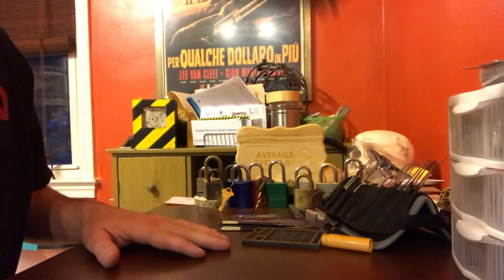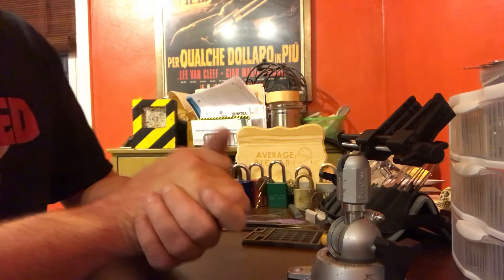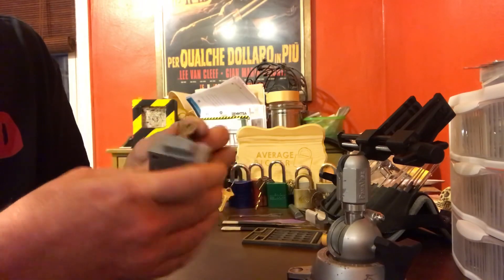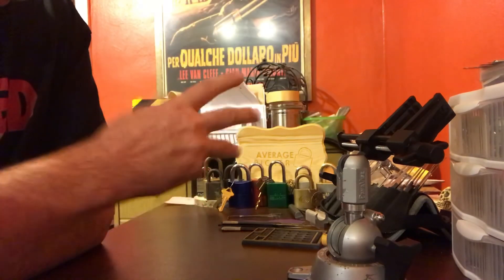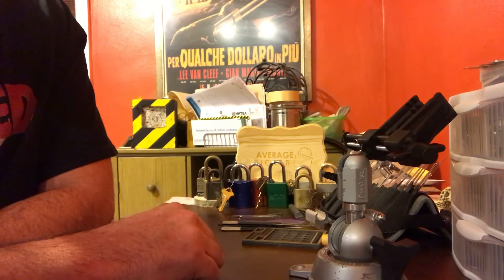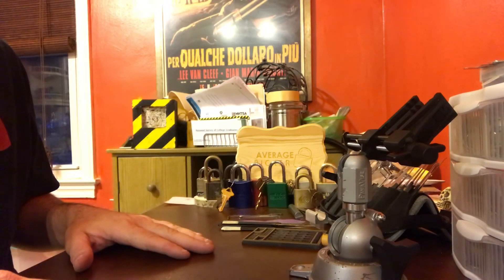So yeah, there you go guys — that's just a little tour of the picking table. It's actually much more organized now than it has been in quite some time. Oh yeah, I've also got a couple of these safety deposit box locks — they're kind of neat. It's the only one I've got that has a key and it only has one of the keys to it. It's a neat little novelty but I don't really do much with them. So yeah — quick little tour of the picking table. It's a very humble collection but it serves us well. Have a good one.